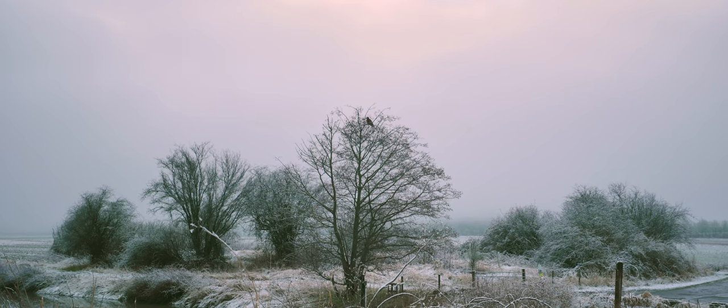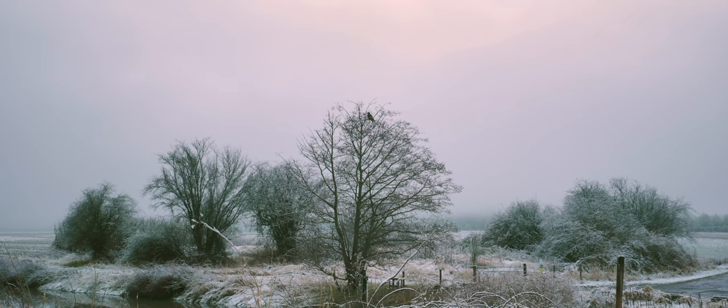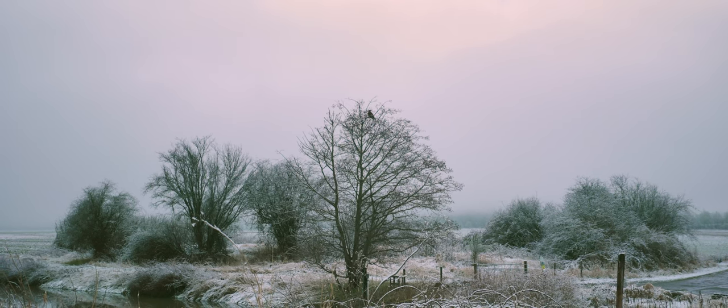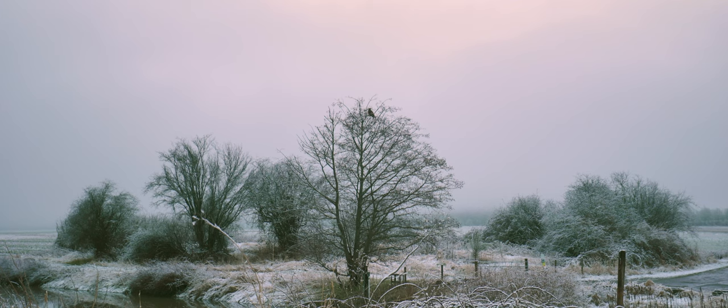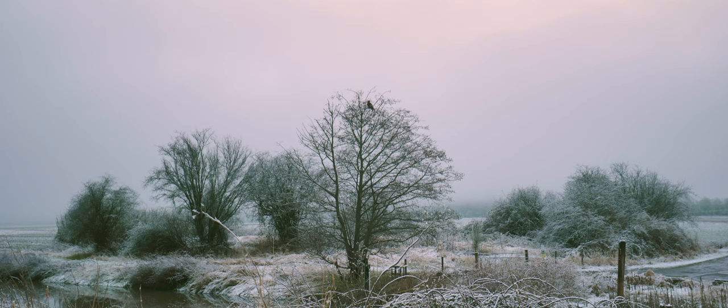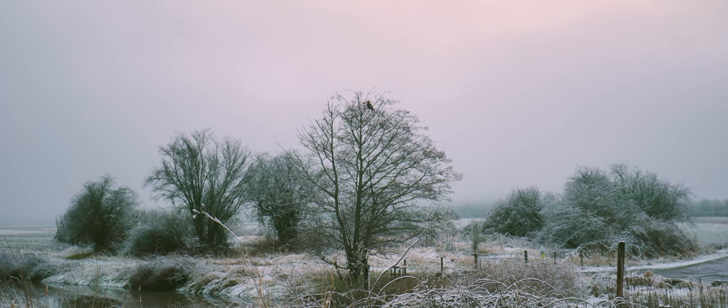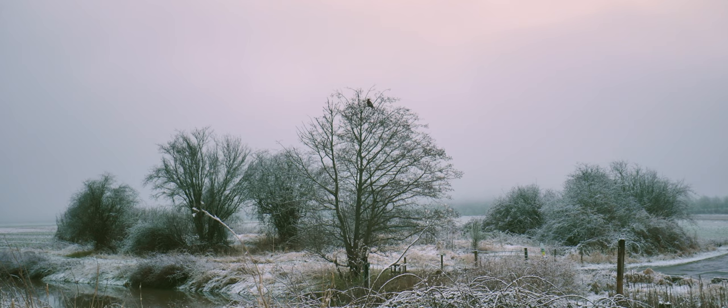That's a juvenile bald eagle that just flew into that tree — I got some good video of that flying in. This place is quite full of birds of prey. We've seen more than two harriers, a bald eagle, and one peregrine falcon — already worth the visit.